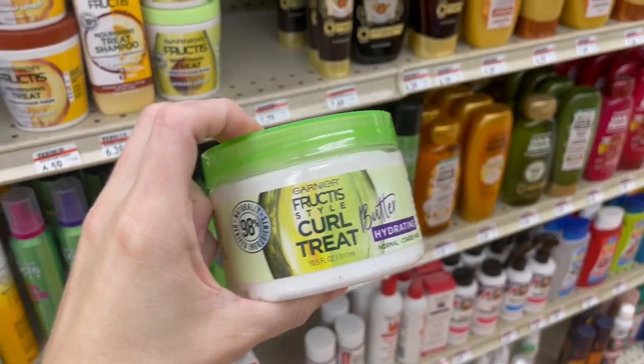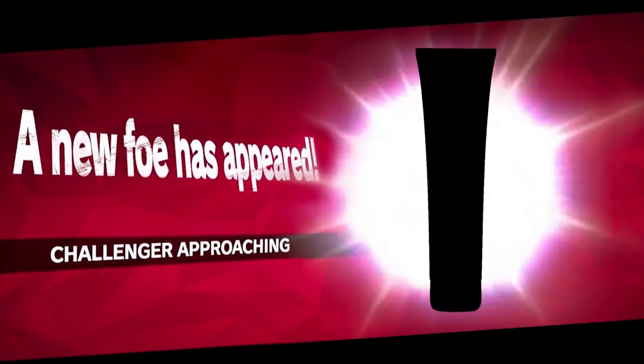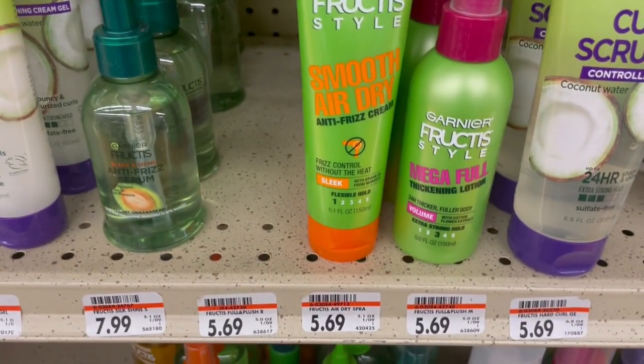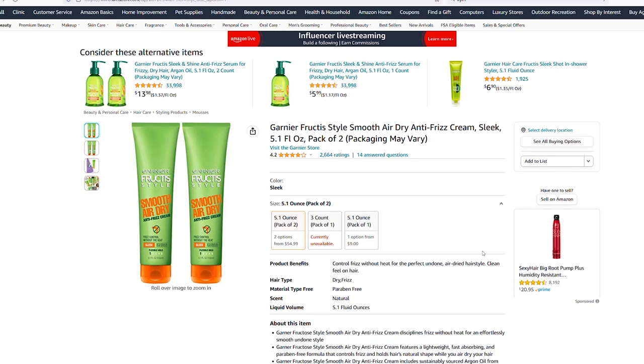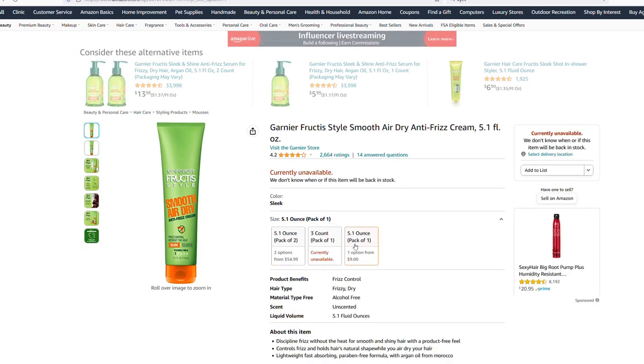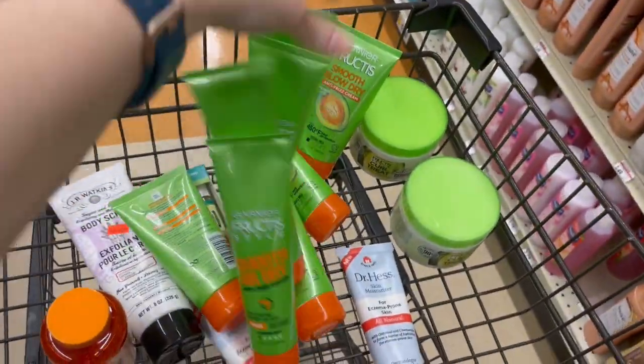Back on the Garnier BOLOs — a little Curl Butter, a little Smooth Blow Dry, and then a new challenger: it looks like I can sell a two-pack for $54.99. Don't worry about that $9 single pack listing — it actually doesn't exist when you click on it. That makes two new Garnier BOLOs found while searching for the original one.